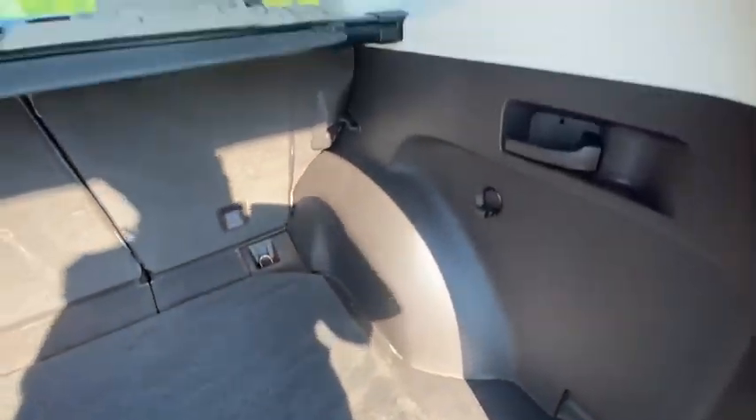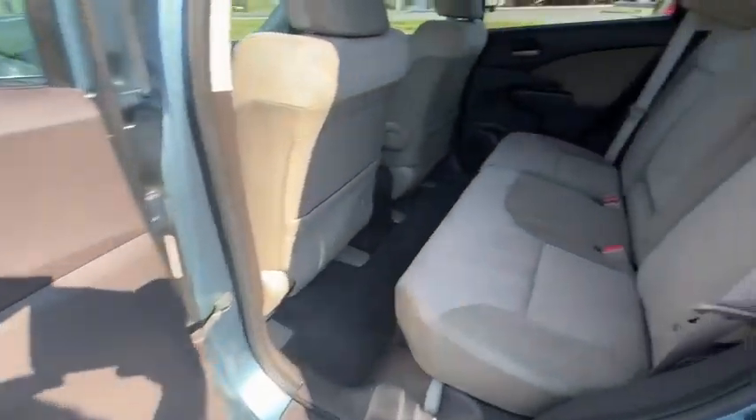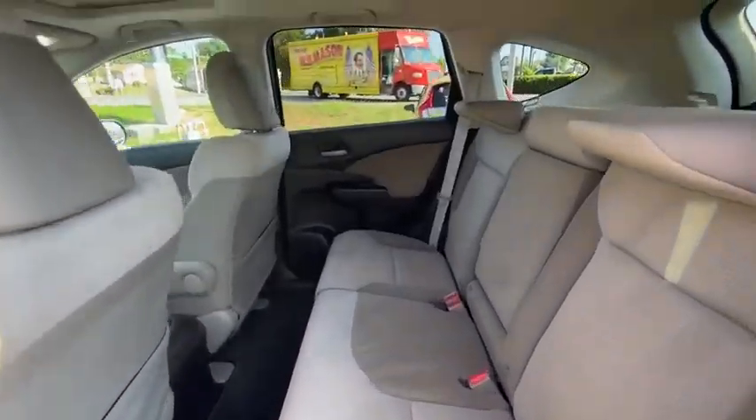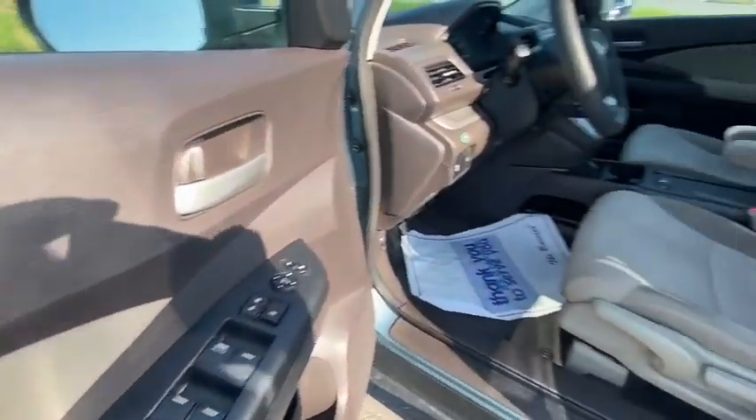Rear window defroster, power windows, electronic stability control, security system, fog lights, compass, trip computer, overhead console, panic alarm, brake assist, power moonroof.